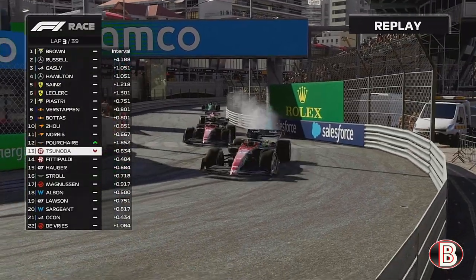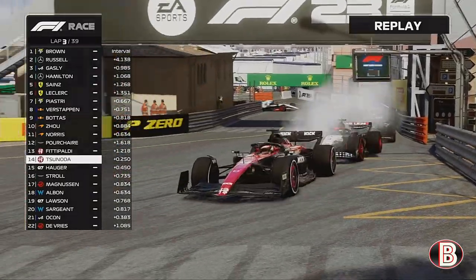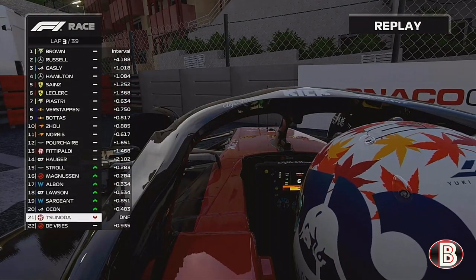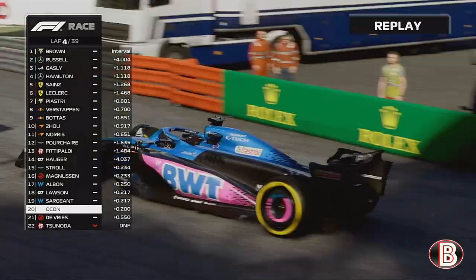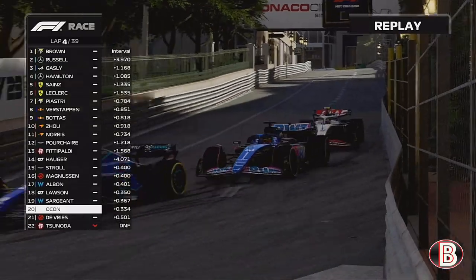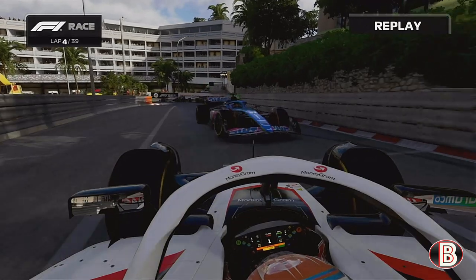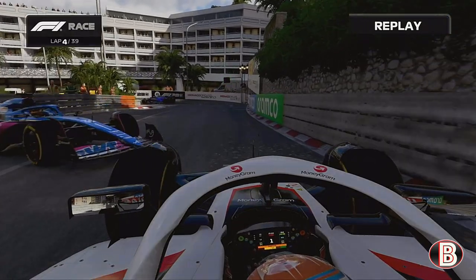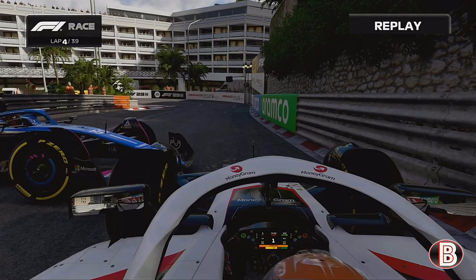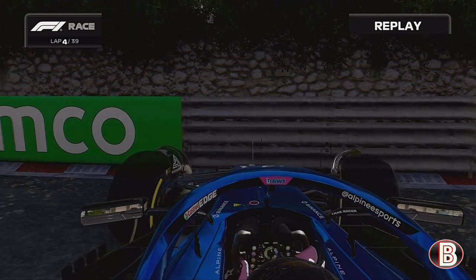Yuki Tsunoda's Alfa Romeo engine goes bang — the Ferrari engine in the back of that car is gone and he is out of the Monaco Grand Prix. Further back on lap six, Esteban Ocon — who Alpine have been very much relying on after really having one of the best cars — has spun round at the hairpin and now he's blocked the track for Nick De Vries.